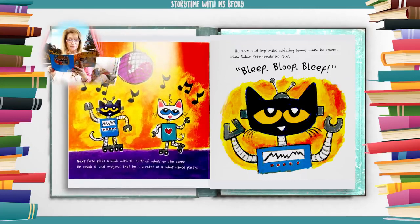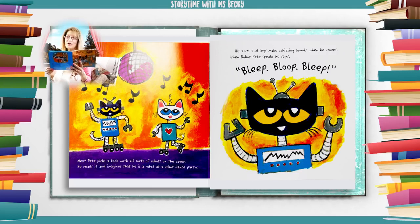Next, Pete picks a book with all sorts of robots on the cover. He reads it and imagines that he is a robot at a robot dance party. His arms and legs make whizzing sounds when he moves. When robot Pete speaks, he says: bleep, bloop, bleep.